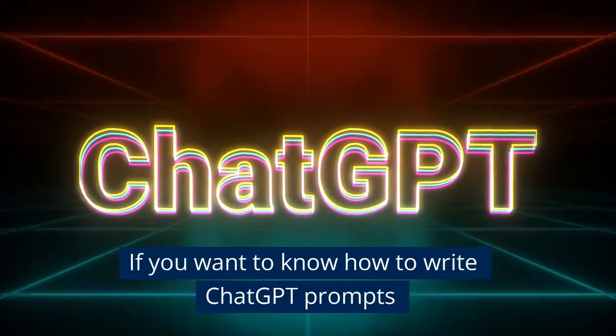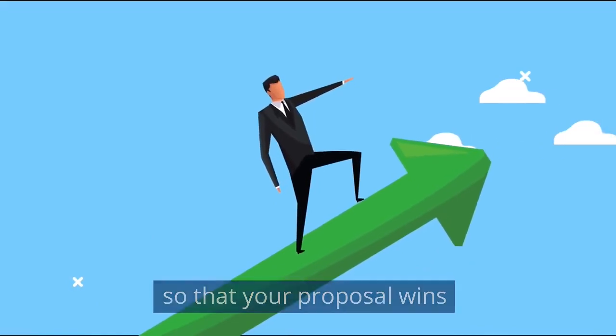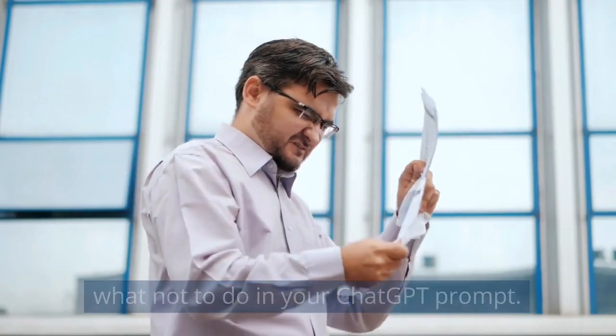If you want to know how to write ChatGPT prompts so that your proposal wins, you need to understand what to do and what not to do in your ChatGPT prompt.